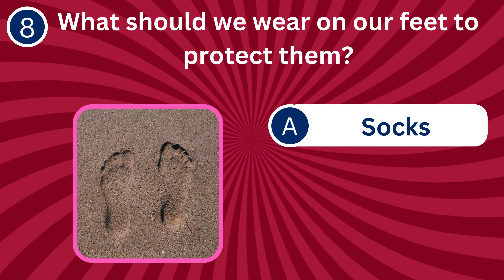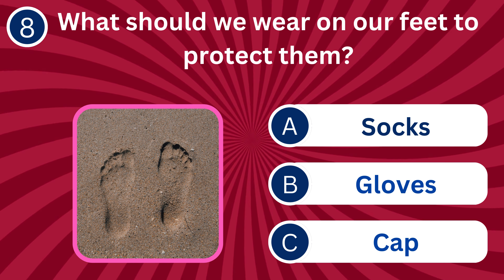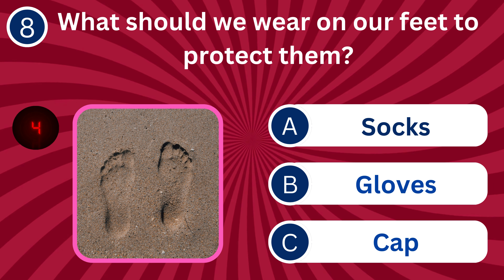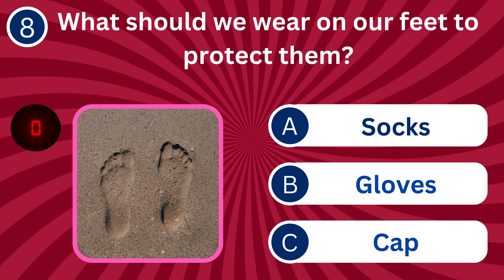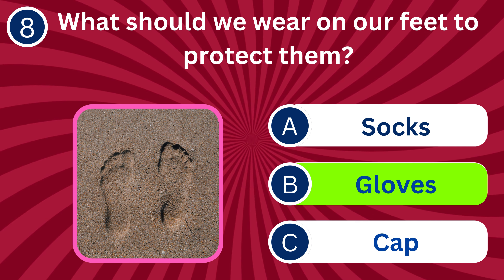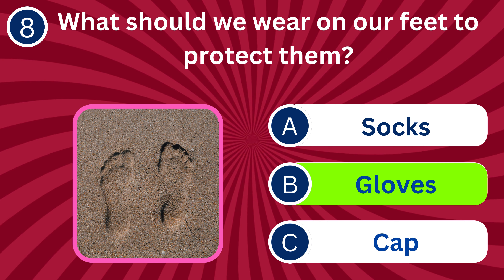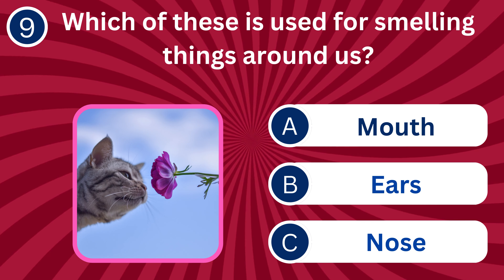Question number eight: What should we wear on our feet to protect them? A. Socks, B. Gloves, C. Cap. The correct answer is A. Socks. Socks provide warmth, comfort, and protection to our feet.